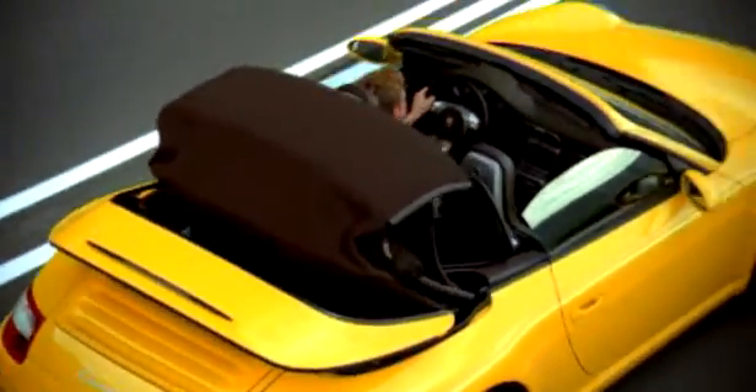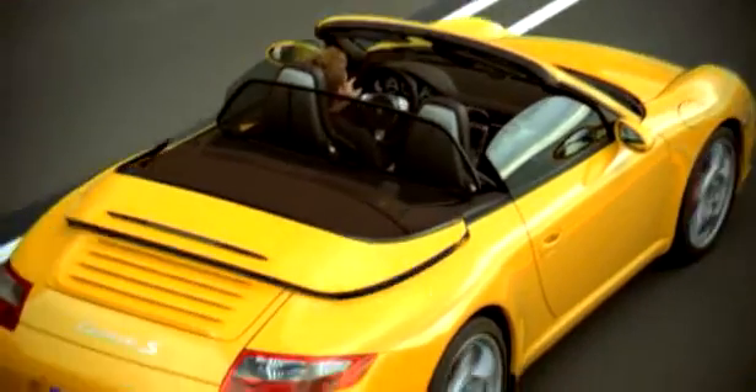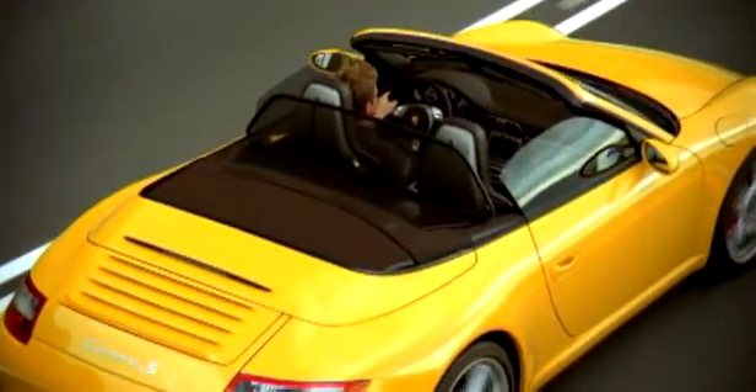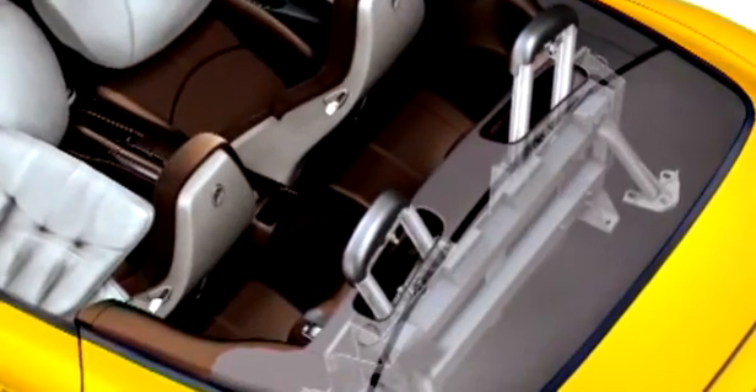The roof opens or closes at the touch of a button in about 20 seconds and at speeds of up to 50 kilometers per hour without any loss of trunk space. The wind deflector is now standard equipment. An automatically extending roll protection system safeguards occupants in the event of rollover.